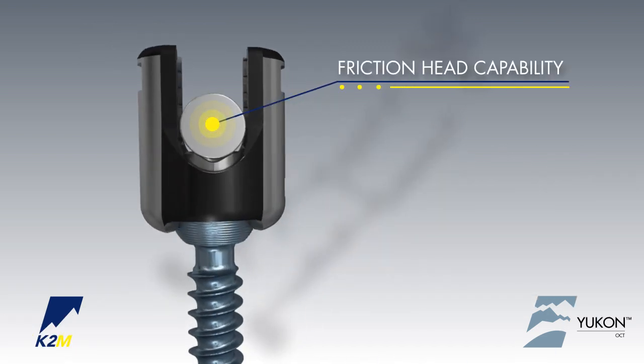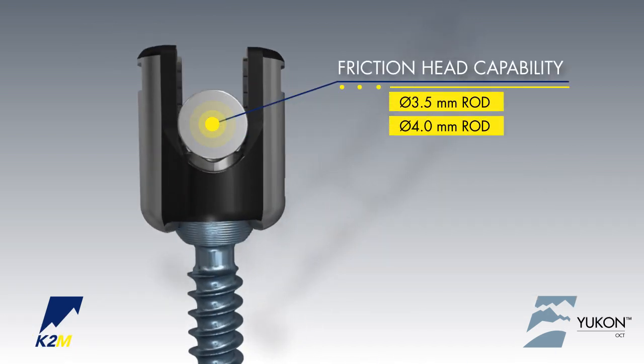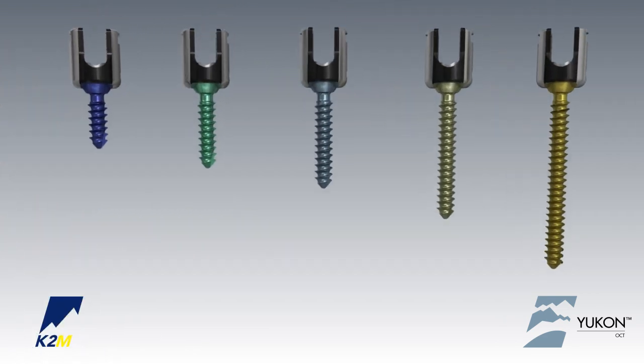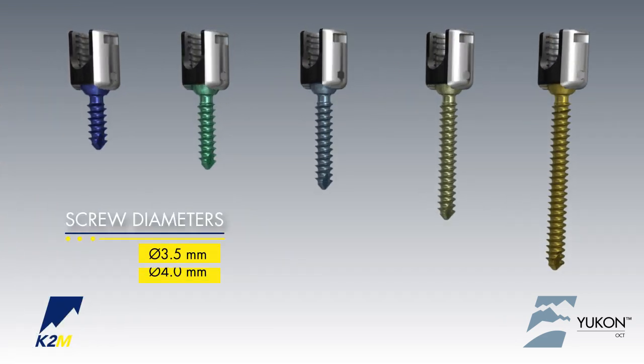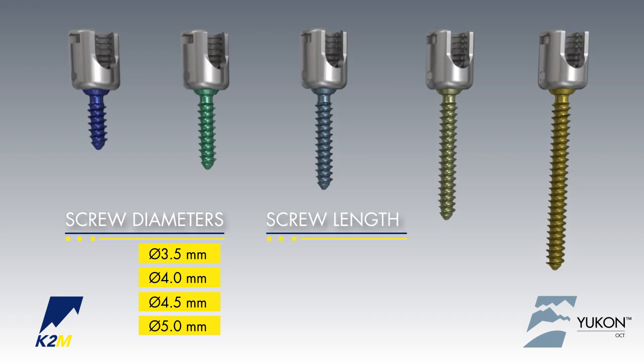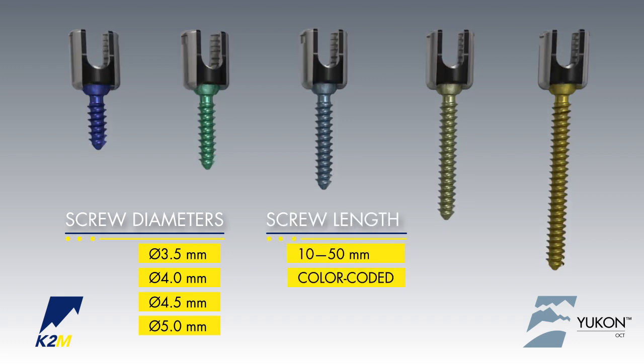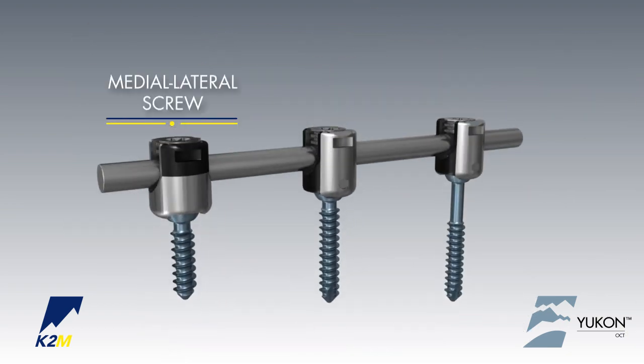The friction head accepts both 3.5 and 4.0 diameter rods in cobalt chrome and titanium to aid in improved rod placement and construct rigidity. The Yukon Posterior Cervical Screw is offered in four diameters with a range of lengths beginning at 10 millimeters. Screw shafts are color-coded for easy length identification. Medial lateral and long shank screws are offered to address complex needs in the cervicothoracic spine.